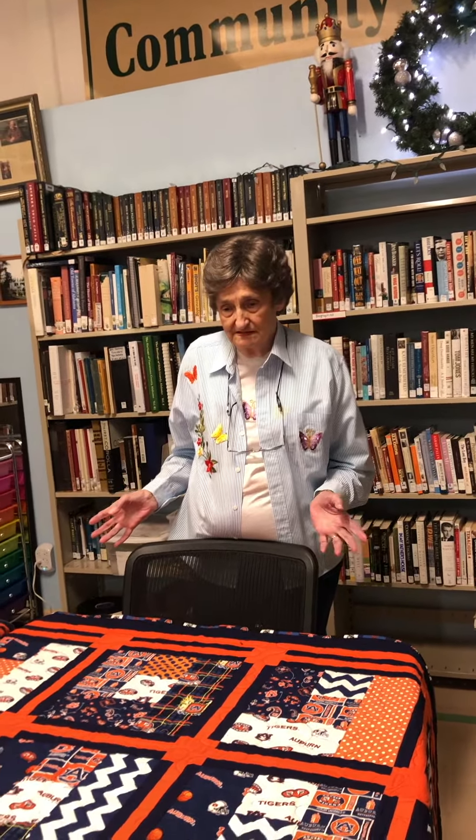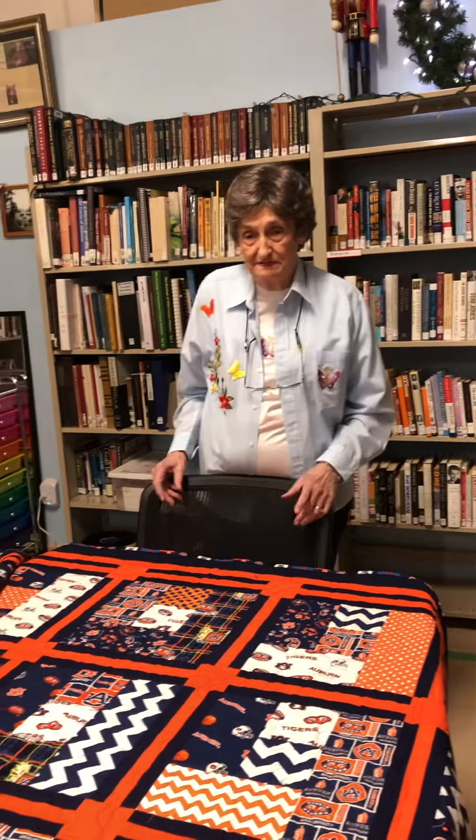Well, over several years, every time I would go in a cloth store and find some fabric with the Auburn logo on it, I bought it. Their colors are orange and navy, so that's what I put it together with. Plus I've appliquéd the AU on it.